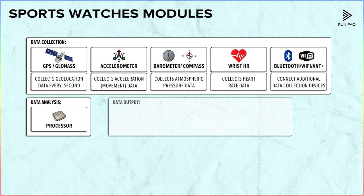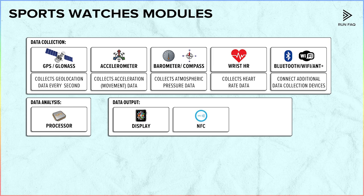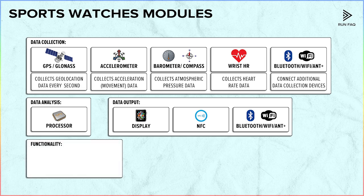Next are data output modules, which include a display — LCD or LED — an NFC chip used for purchasing, and Bluetooth, ANT, and Wi-Fi networks to send data and instructions to other devices. Finally, there are energy and security modules, such as the battery and its capacity, and shock and water resistance. All sport watch modules are not a lot, and all of them are quite simple in functioning.